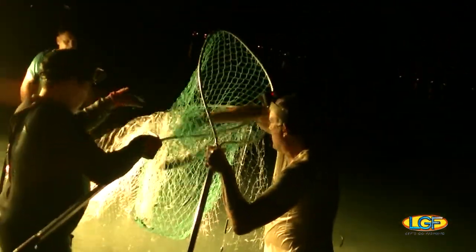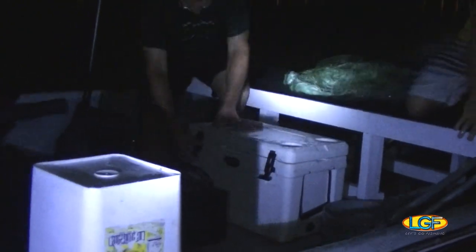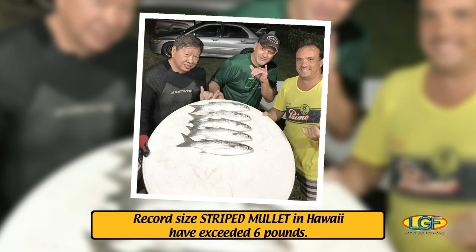As it often turns out on fishing trips like these, we spend a fair amount of our time diving. Not bad — right on, guys! That was a lot of fun. So let's try it again.